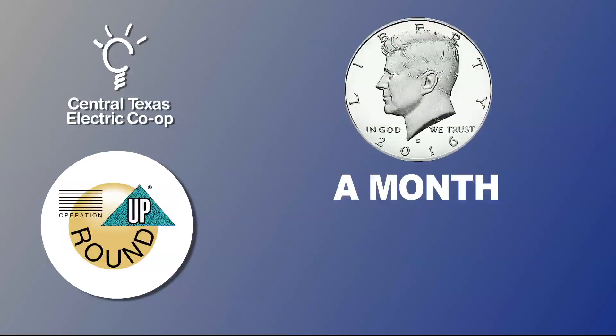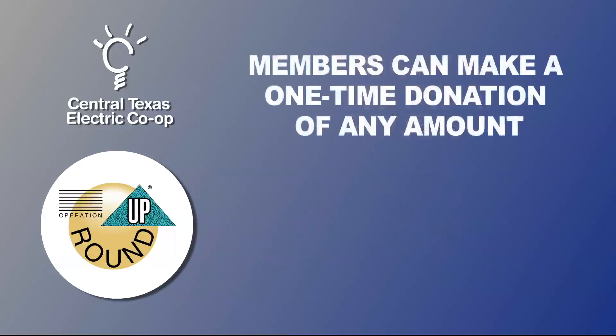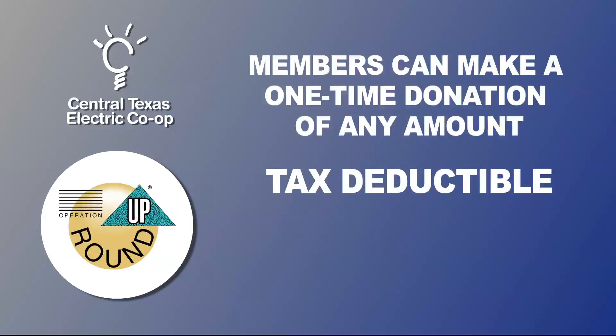Participation costs about 50 cents a month per meter, or about six dollars per year, and every penny is used within CTEC's service territory. Members can also make a one-time donation of any amount, and all donations are tax-deductible.